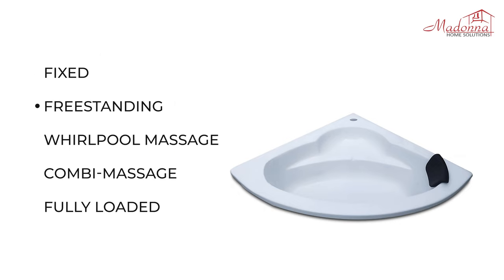The five variations are: Fixed, Freestanding, Whirlpool Massage, Combi Massage, and Fully Loaded.